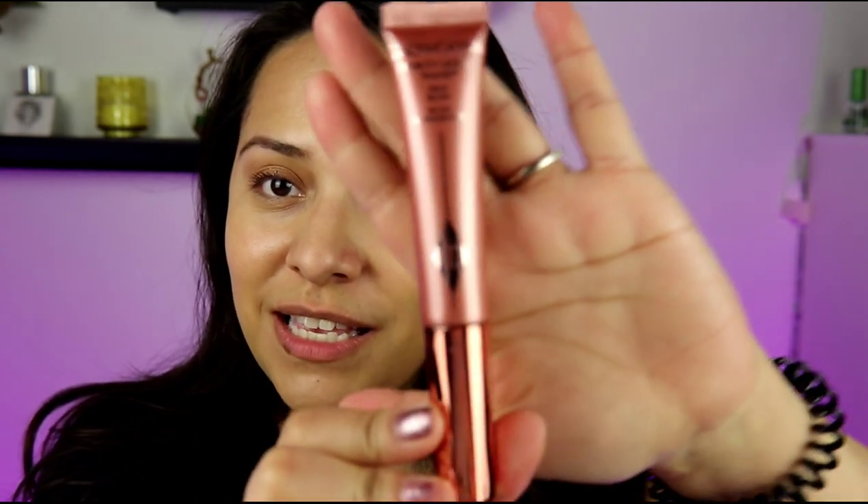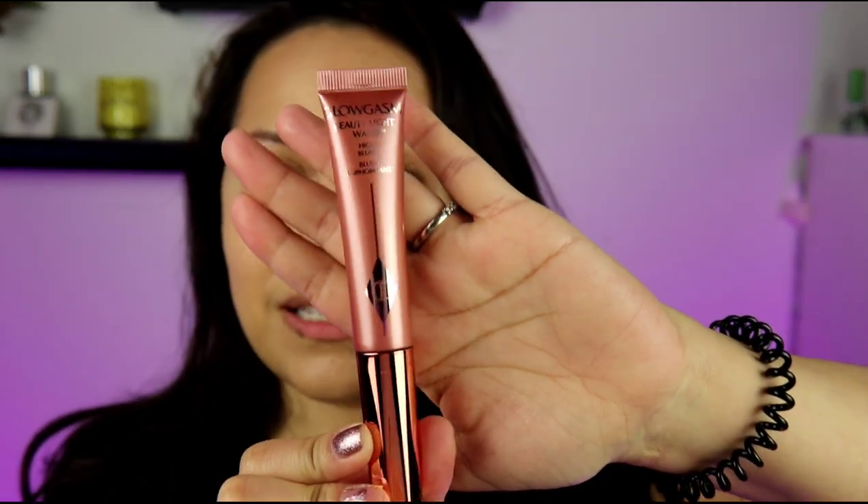This is the product. I have Pinkgasm — that shade is the one that sells out the fastest. Now, the Charlotte Tilbury packaging of the actual blush is not my favorite. I have the beauty wand, the contour wand, and the spotlight wand. It's messy. You would think that with people complaining about the packaging, they would have changed it, but it is what it is.